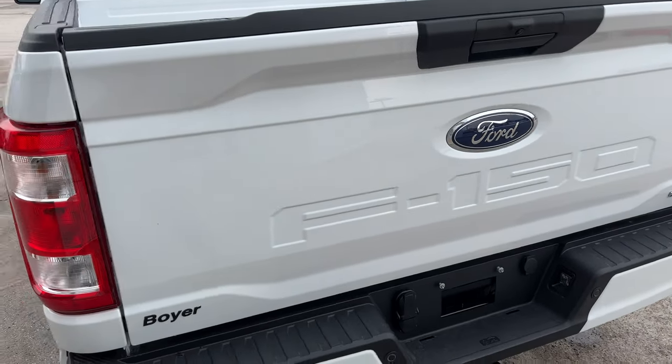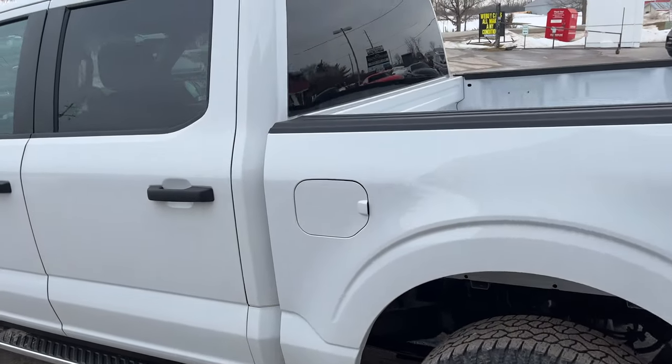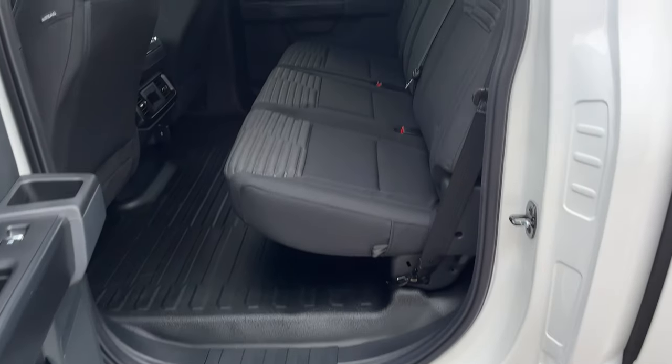This one also has the 136 liter extended range fuel tank. Coming around to the SuperCrew cab interior, we also have nice running boards on this truck.